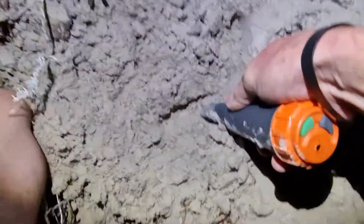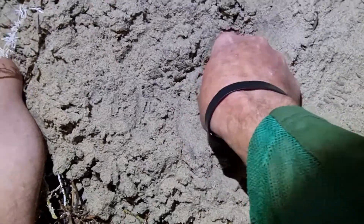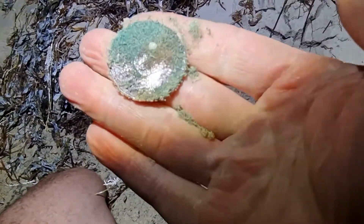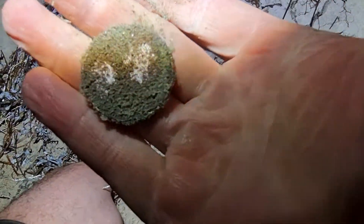Alright guys, next signal down here — 17. I've got it right down there, I can see it. It's a coin, it's definitely a coin. What could it be? 17 — we know it's a 50 cent piece. We know 17 is a 50. There you have it — 50 cents, first coin!